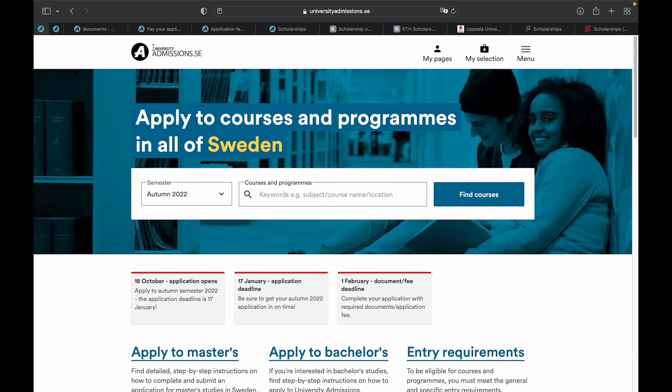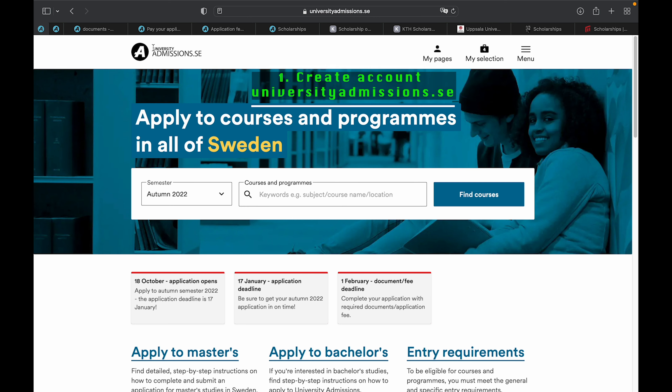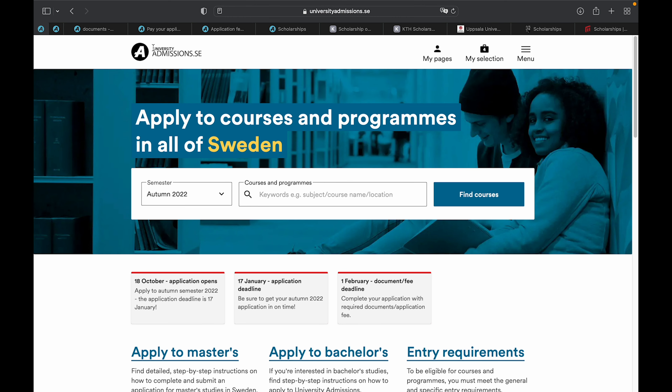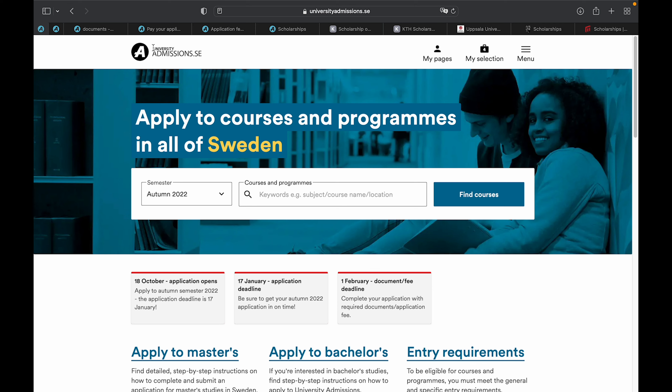The first thing you have to do is visit universityadmissions.se. This portal gives you the opportunity to apply to courses and programs in all of Sweden, so you don't need to visit any different application portal. All the universities, their courses and programs have been centralized into this particular admission portal.